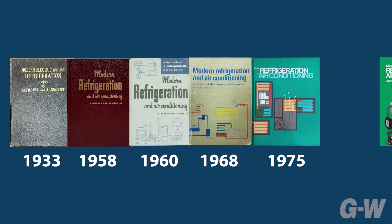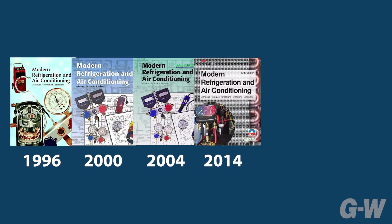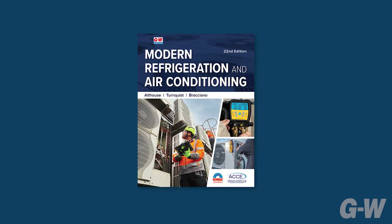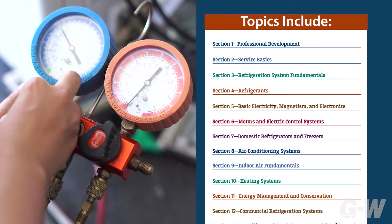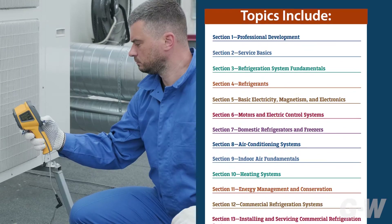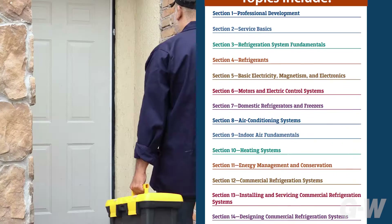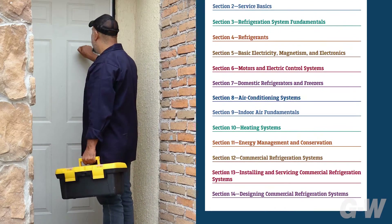The new 22nd edition of Modern Refrigeration and Air Conditioning marks the 90-year anniversary of this time-honored standard of excellence for HVAC education. And it's better than ever, with the most up-to-date technical content, a logical and progressive organization, rich learning pedagogy, a superior art program, readability, and a focus on career and workplace readiness — this resource is ideal for today's learners.